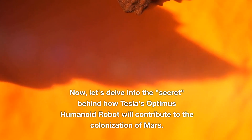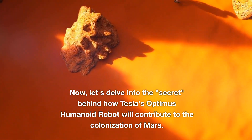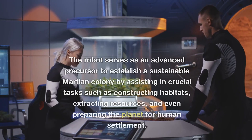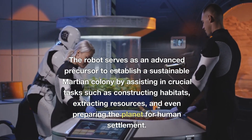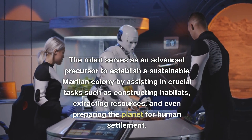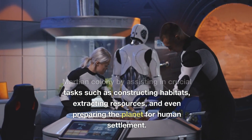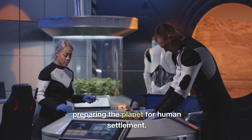Now, let's delve into the secret behind how Tesla's Optimus Humanoid Robot will contribute to the colonization of Mars. The robot serves as an advanced precursor to establish a sustainable Martian colony by assisting in crucial tasks such as constructing habitats, extracting resources, and even preparing the planet for human settlement.